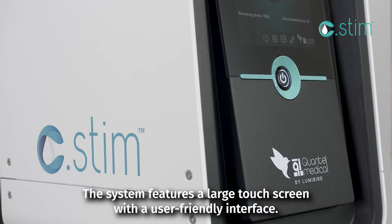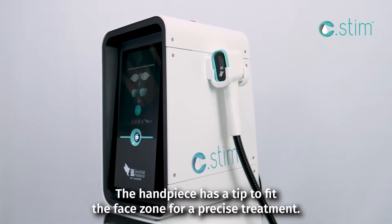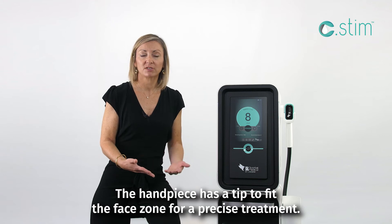The system features a large touchscreen with a user-friendly interface. The end piece has a tip to fit the face zone for precise treatment.